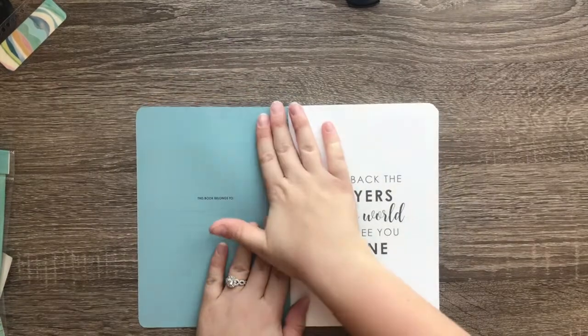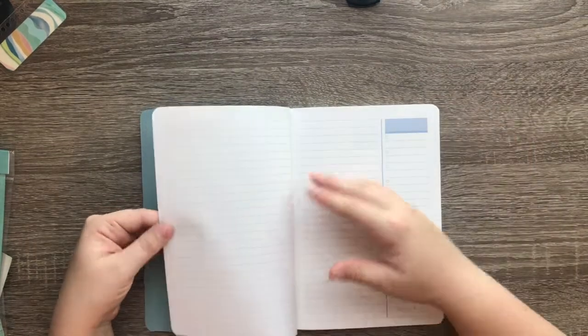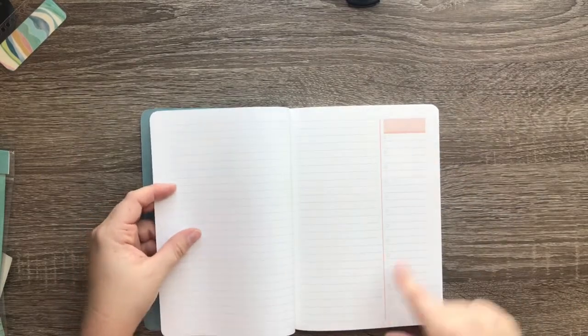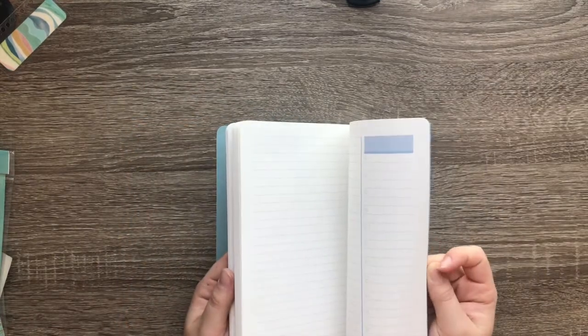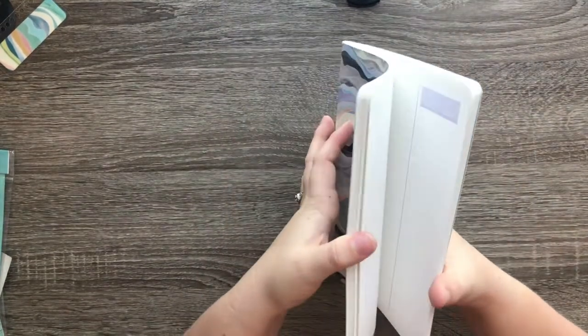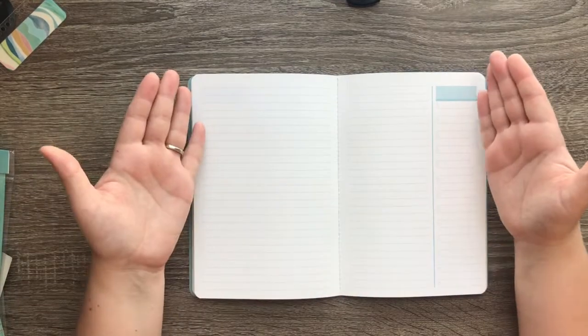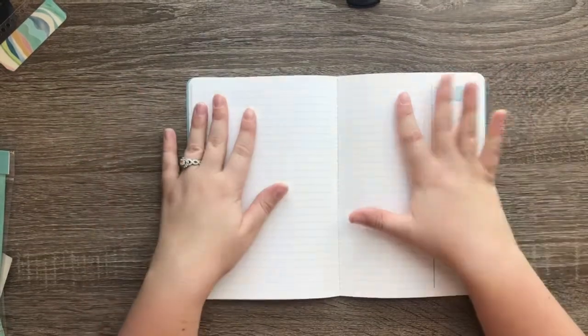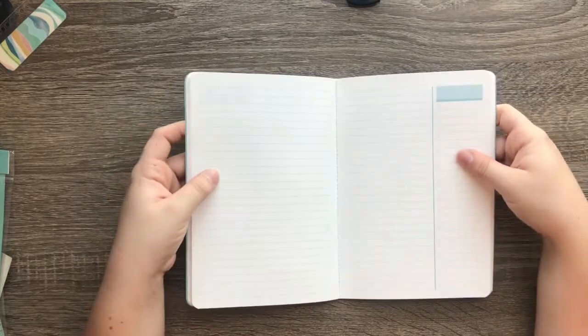There's a spot to write your name and it says 'peel back the layers so the world can see you shine.' You get a notes page, then half a notes page and half a checklist, and it looks like that pattern continues all the way through. Nothing special at the back. I'm not exactly sure what I'll use it for — maybe for weekly budgets, writing bills and checking them off, or keeping track of schoolwork. I'm sure I'll find something for it. Now for the thing we've all been waiting for — the planner!